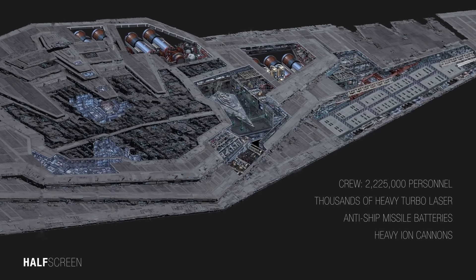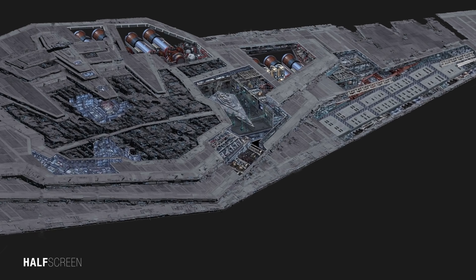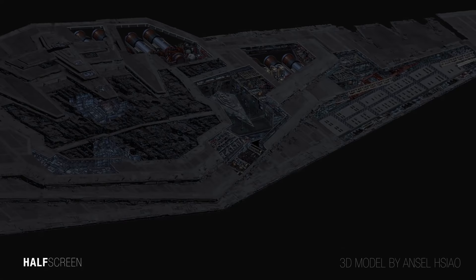The Supremacy can hold over 2,200,000 personnel including officers, stormtroopers, gunners, engineers, and communications staff. In addition, the Supremacy possessed thousands of heavy turbolasers, anti-ship missile batteries, heavy ion cannons, and tractor beam projectors. The bow of the ship possessed numerous long-range heavy turbolaser towers. Only the Death Stars and Starkiller Base were more powerful.